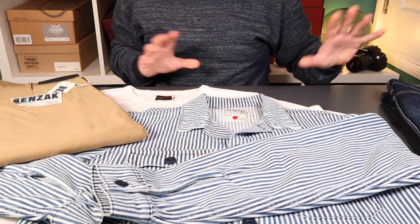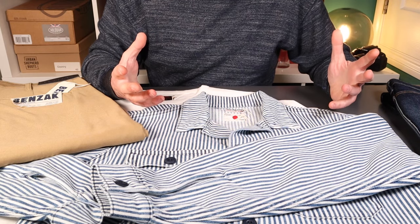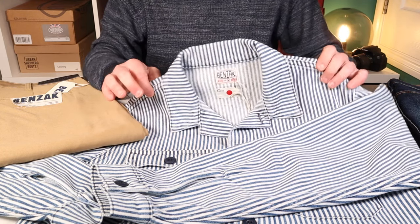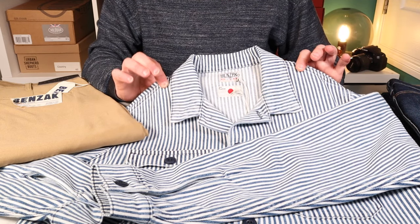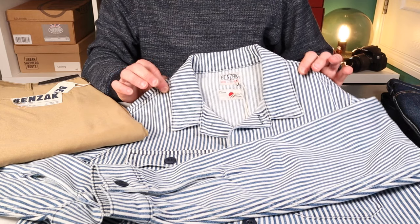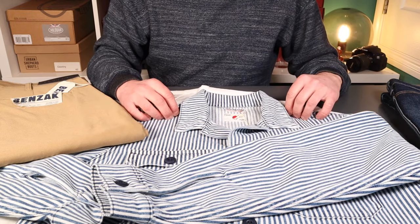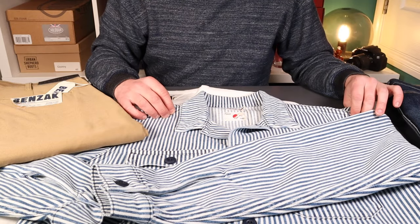Looking through their webpage, they've just launched their spring/summer range for this year, and the star of the show is this wonderful military overshirt. It's in a 12.7-ounce hickory stripe material made at the Collect Mills in Japan — Japanese fabrics, European construction, a mix of modern and heritage styling.